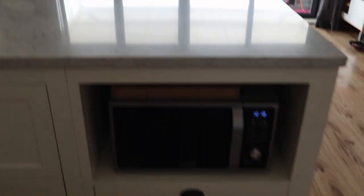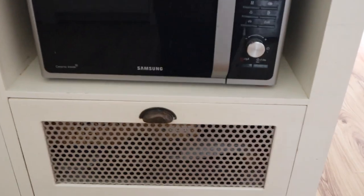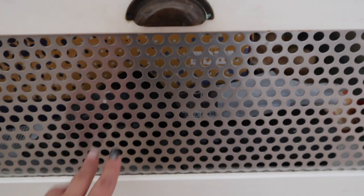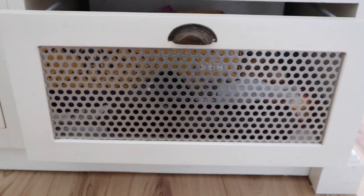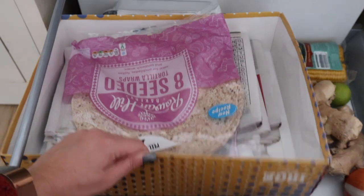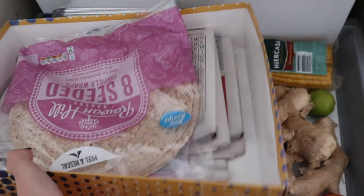So here we have our microwave, and I store our biggest chopping board over there as well. This drawer has little holes because it was originally intended for vegetables. We still put a couple of vegetables in there, but with the hot climate we have in Malta most of the time the veggies need to go in the fridge. I keep wraps, newspapers, freezer bags, and garbage bags down here.